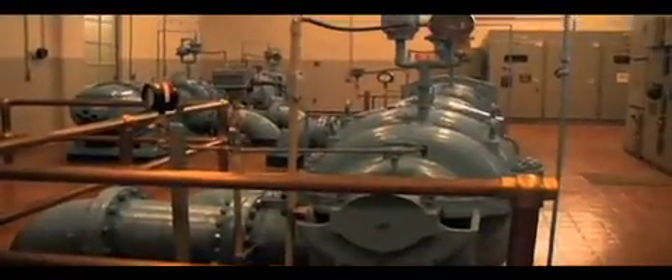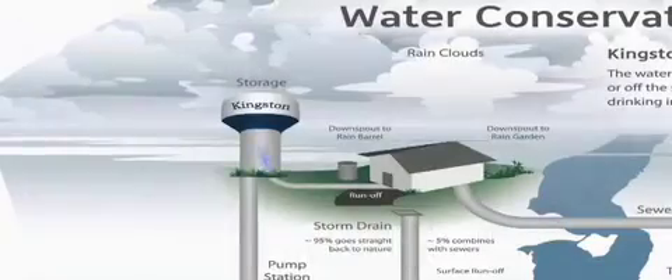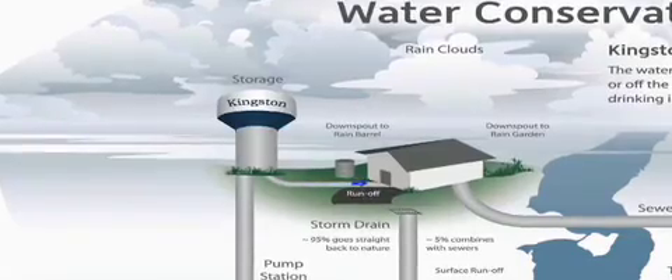A water intake pipe extending 700 metres into the lake brings water into our city's water treatment plants. After the lake water is treated for impurities, it's pumped through underground pipes to the city's reservoirs and water towers. From here, it runs through more pipes to your home.